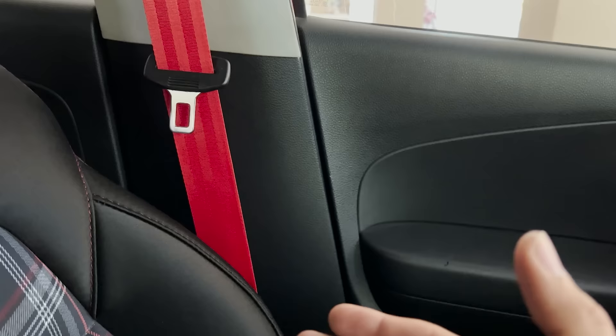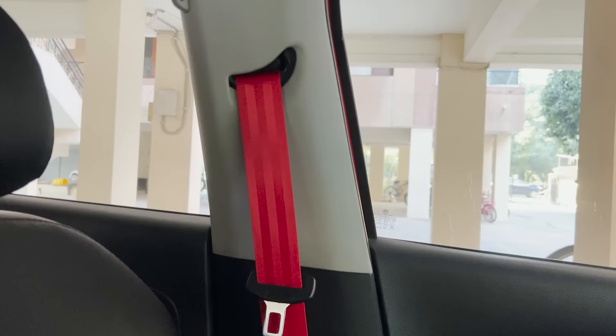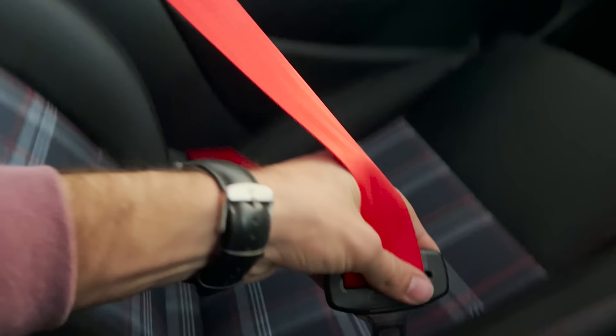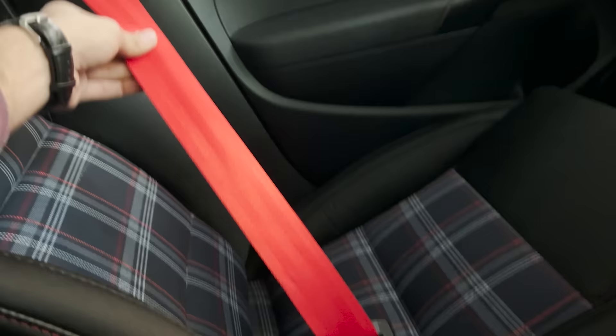Red seat belts — this is a really recent mod. Even the upholstery is a recent mod, but the red seat belts were done before that. I'll paint that gray panel black so the red seat belts pop out even more. I'm also thinking about a black roof — contemplating it, because the interior looks really small if it's entirely black. But so far the red seat belts look really good and match the red color of the car.